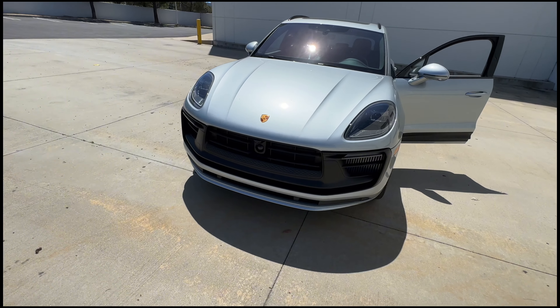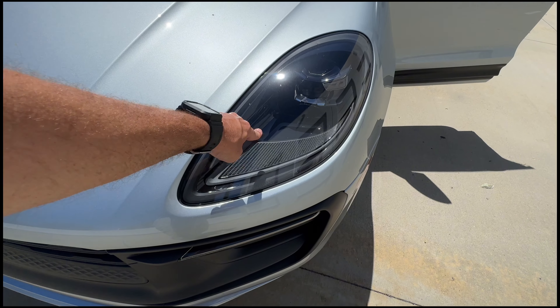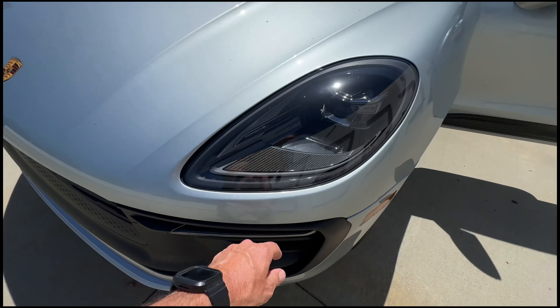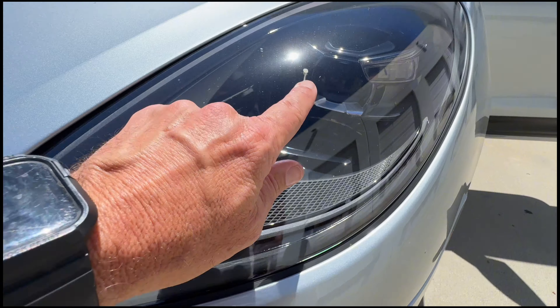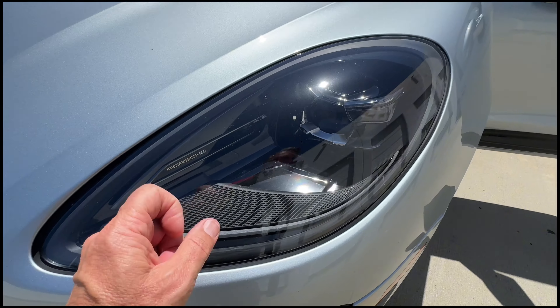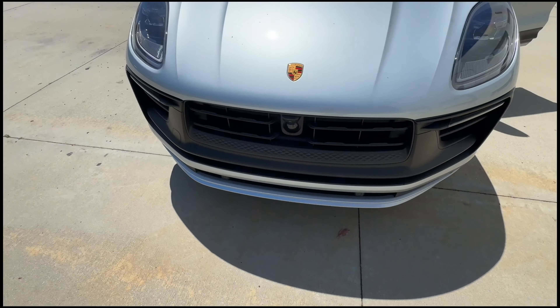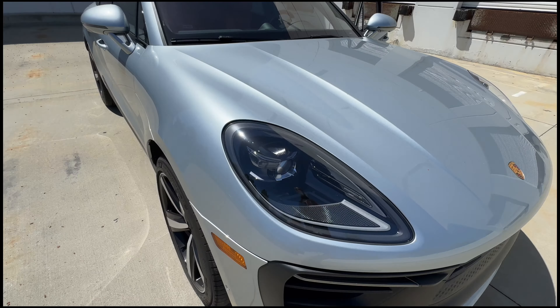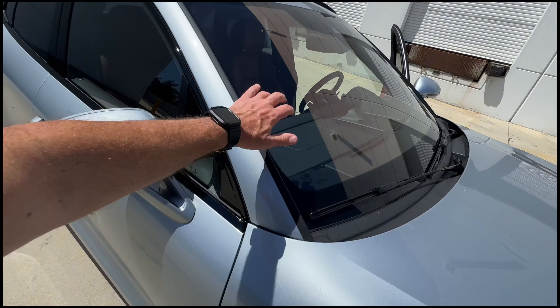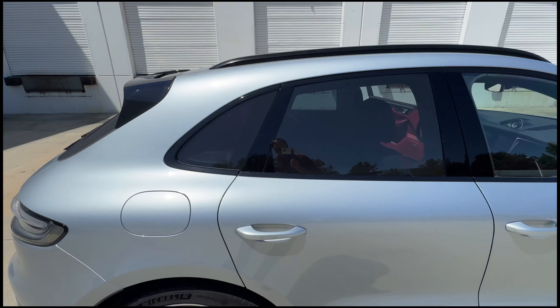It has the high-end PDLS Plus lights with automatic high beam and matrix systems — which aren't legal in the US — and they've also been blacked out, which is the highest headlight option in the Porsche world. It also has thermal and noise insulated glass, making this a very highly optioned GTS.